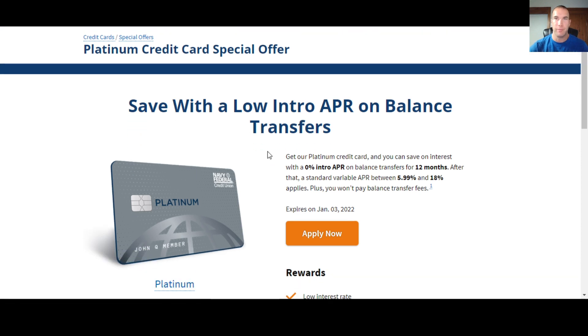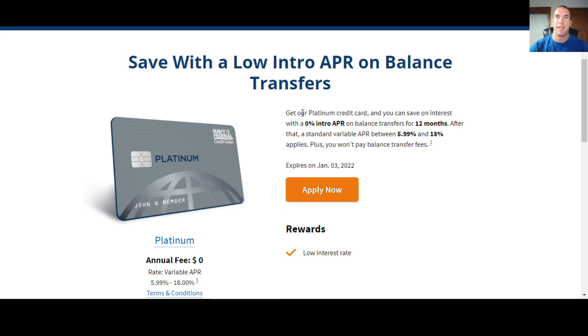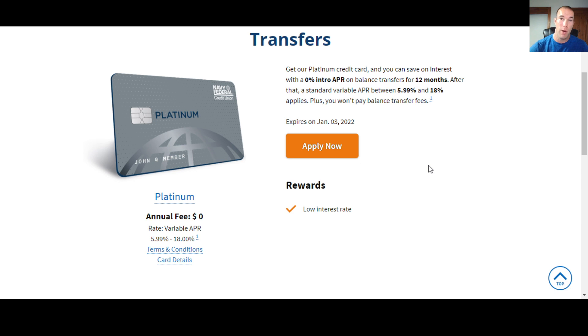Here's what they're really pushing with the platinum card: get our platinum credit card and save on interest with zero intro APR on balance transfers for 12 months. After that, a standard variable APR between 5.99% and 18% applies. Plus, you won't pay balance transfer fees. That's the really big benefit to this card. It helps if you get a high limit when doing balance transfers — you can put a larger amount on it and won't pay interest or balance transfer fees. If you're in a situation where you want to do a balance transfer and not pay interest, this card is great for that. But in general, it doesn't seem to have a ton of use outside of that.